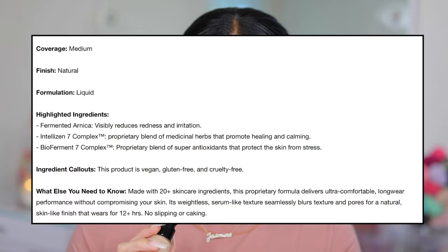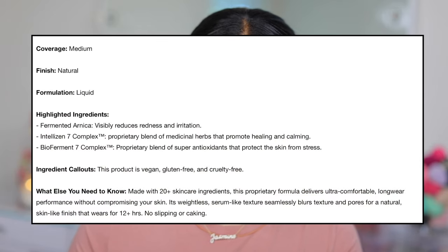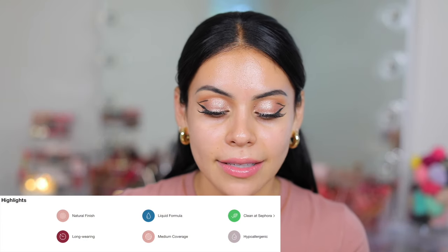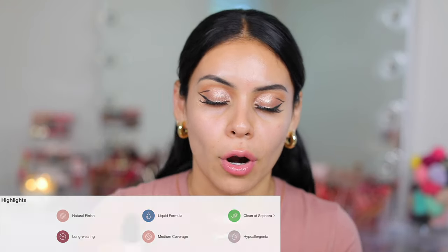This is a clean long-wear foundation that delivers superior makeup performance without compromising your skin. It's infused with 20-plus skincare ingredients, buildable medium coverage, luminous second-skin finish, ultra fluid weightless formula. I did get her foundation brush — I feel like this would be really good for cream products as well, like cream contour or even blush. It's super dense, but I think the color is going to be perfect.